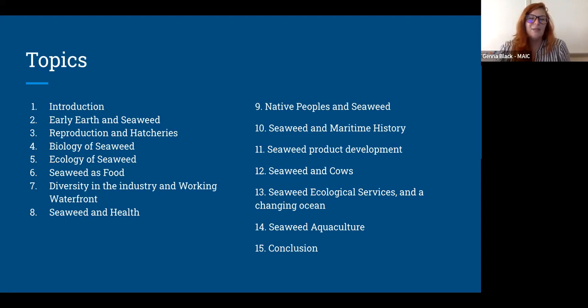Then we talk about seaweed as food — it's incredibly nutritious and low on the food chain. Then diversity in the industry and some history on the working waterfront. In these videos we have old-salt fishermen talking about changes to the working waterfront over the years and new people coming into the industry. The more time I spend in the seaweed world, I see there's women everywhere — it's so cool. We talk about seaweed and health, Native peoples and seaweed — there's a really strong history of Native and Indigenous people using seaweed — and seaweed in maritime history. Spoiler: seaweed attempted to thwart Christopher Columbus once upon a time.